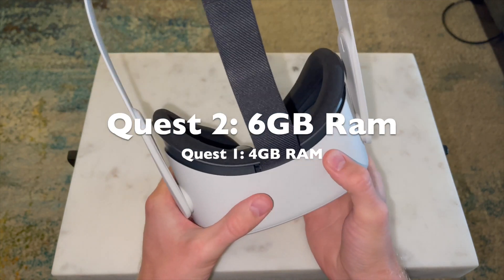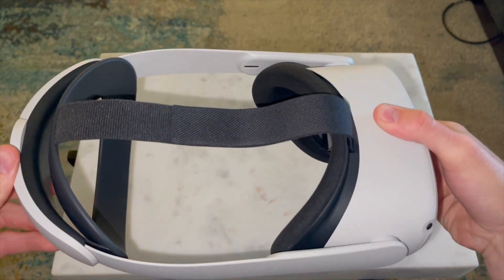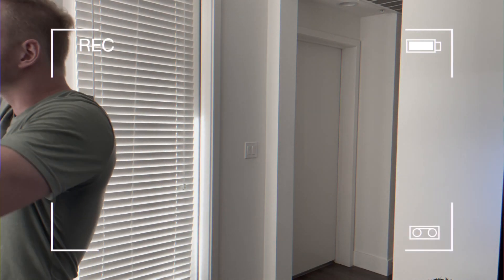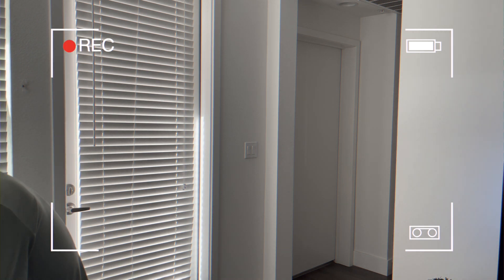It does seem snappy, reactive, with no lag. It's a great headset especially considering the price — $300 gets you 64 gigabytes and gets you started in VR.